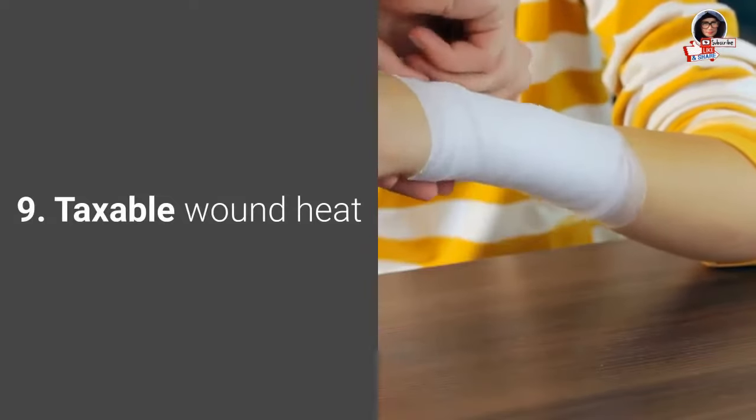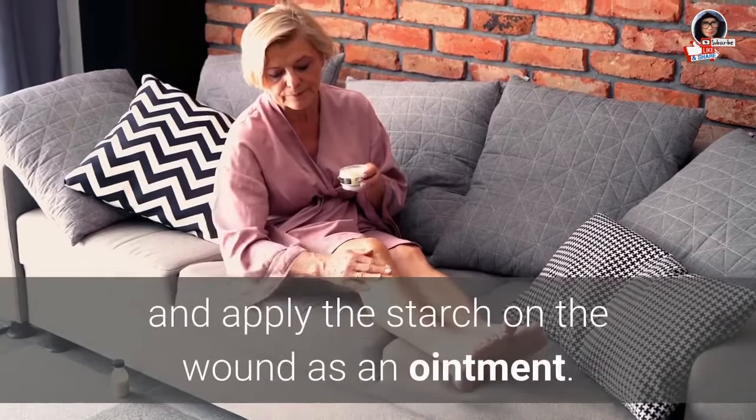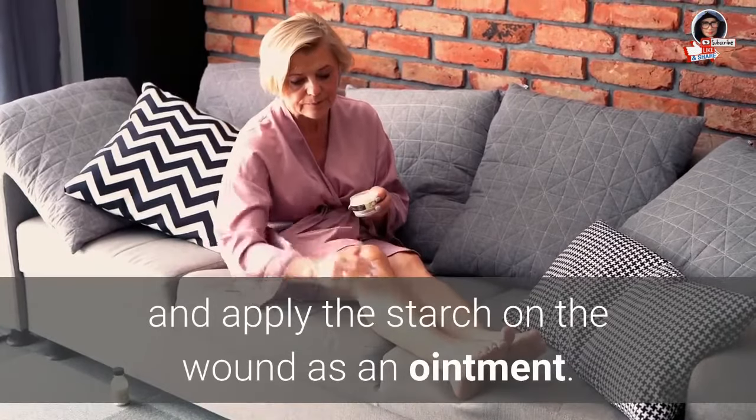9. Treating wounds: The juice of cassava should be squeezed or shredded, and the starch applied on the wound as an ointment.